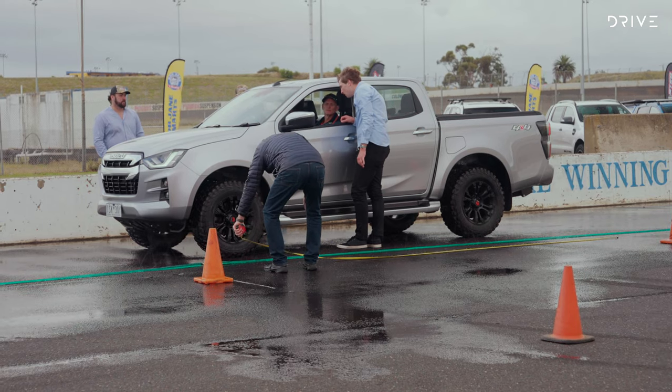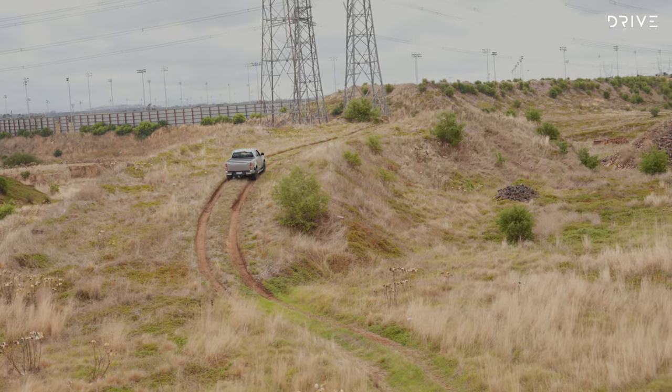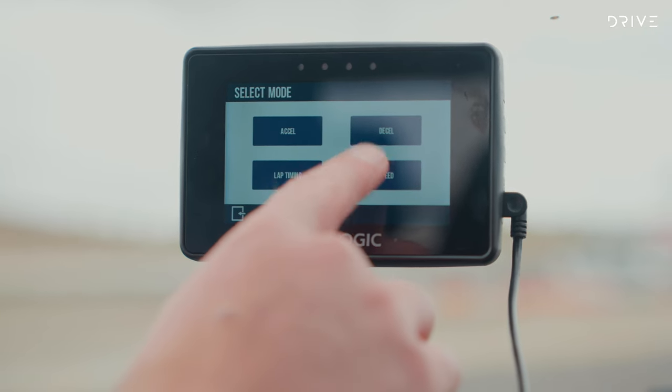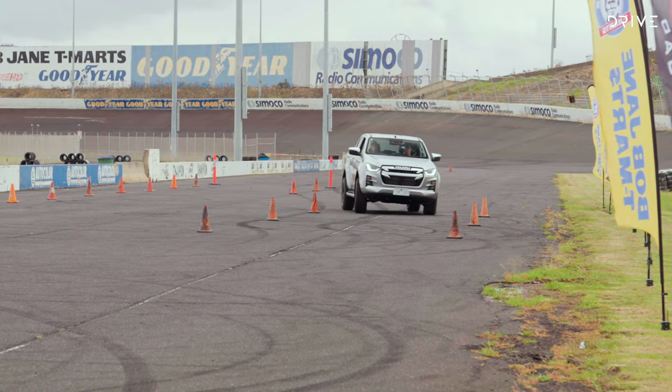Testing will be conducted on both sealed and unsealed surfaces with measurement and data collected along the way. We'll be using a GPS-based V-Box to ensure all data is accurate. On the tarmac surface to simulate day-to-day driving, the testing will cover 100km/h braking in both wet and dry, 80km/h braking in both wet and dry, a slalom and a high-speed lane change.